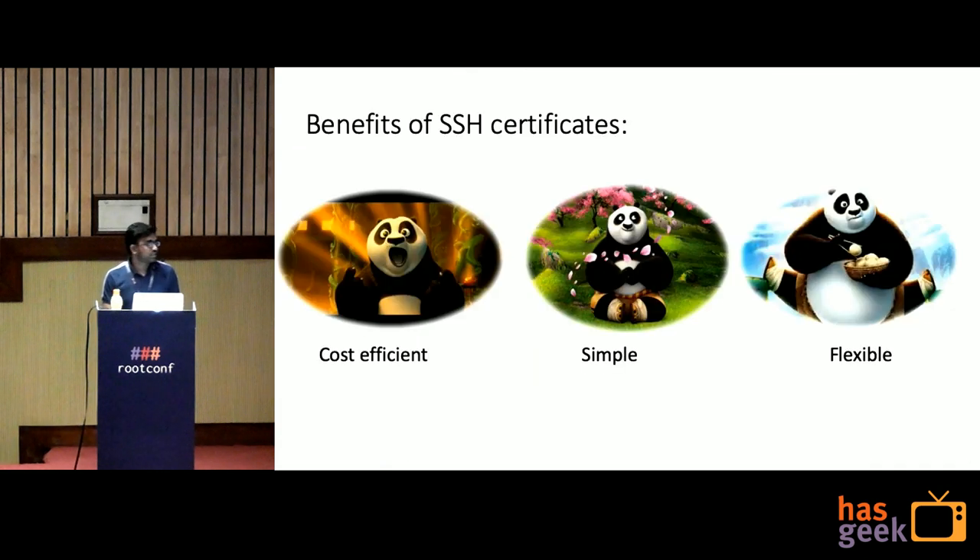Here are the benefits of SSH Certificates. It's cost efficient — you don't have to set up new infrastructure. If you use LDAP, you have to set up a different service and scale those servers as your infrastructure grows. SSH Certificates are simple to set up — just a couple of changes on your server and you're ready to go. And it's flexible — you can provide role-based access, certificate validity, and host-based access.